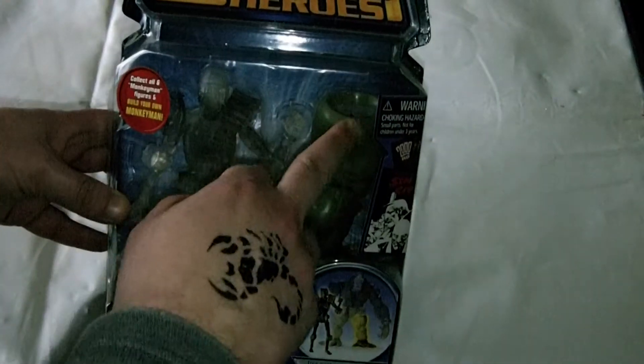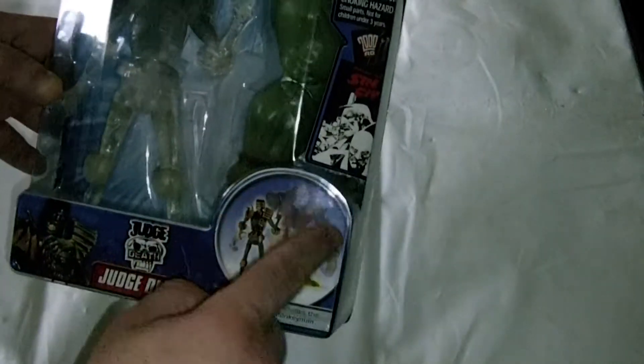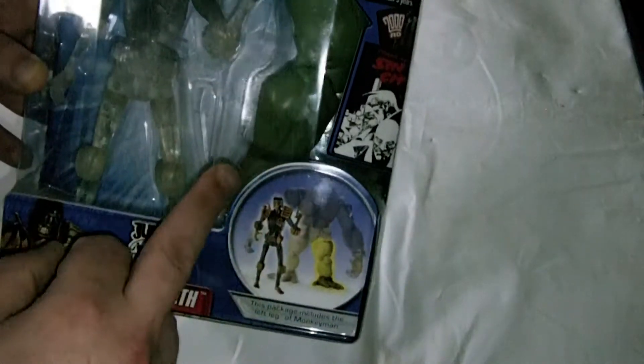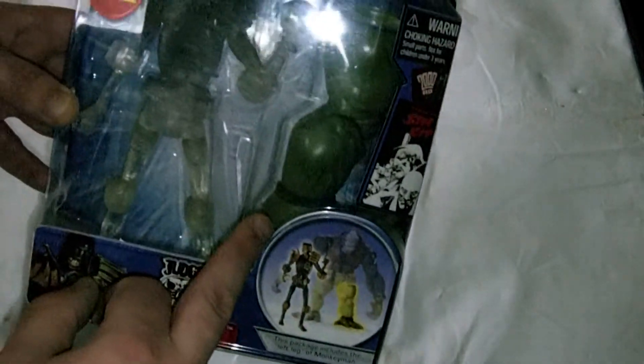What you did is you collected these six body parts here, and you made Monkey Man, which, if anyone's had a look on the eBay prices, is worth quite a lot of money. So you get the left leg with this one here.